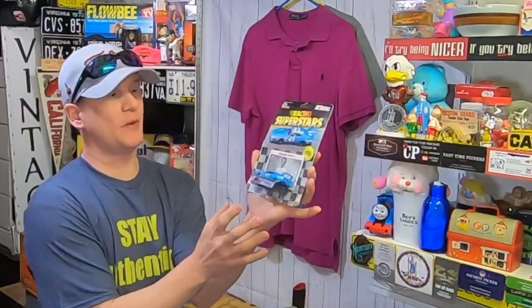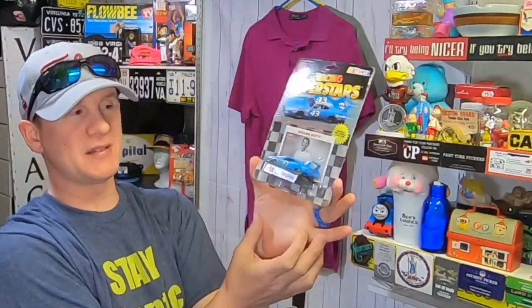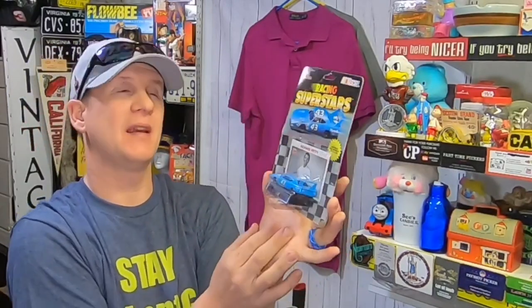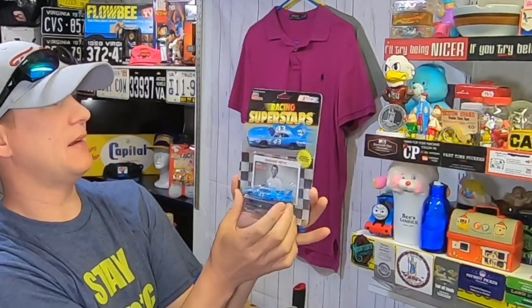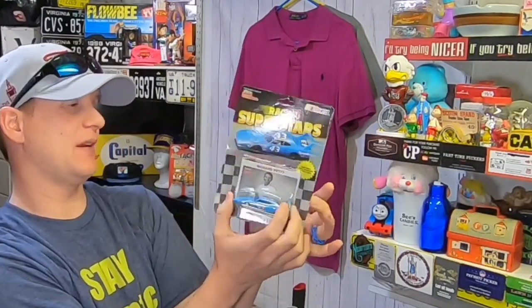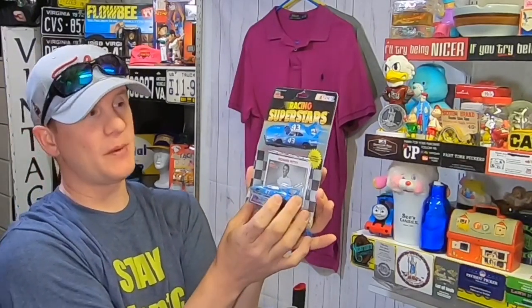If you've been watching this show, we've talked about this thing a ton, and this is the very last one. We haven't made very much money on these — like $3 profit apiece — and this one sold for $8.99 free shipping. So the King, Richard Petty, has finally sold out. Didn't make much, but we made a little bit over and over again, and that makes us happy.